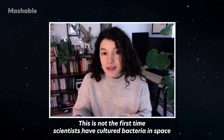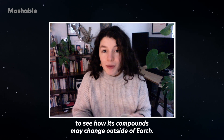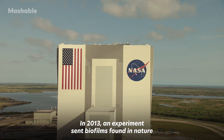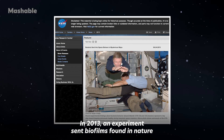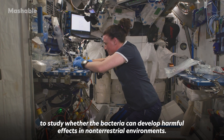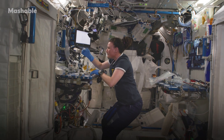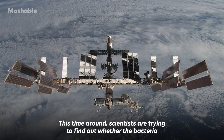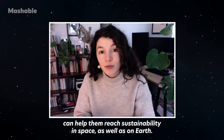This is not the first time scientists have cultured bacteria in space to see how its compounds may change outside of Earth. In 2013, an experiment sent biofilms found in nature and inside the human body to space to study whether the bacteria can develop harmful effects in non-terrestrial environments. This time around, scientists are trying to find out whether the bacteria can help them reach sustainability in space as well as on Earth.